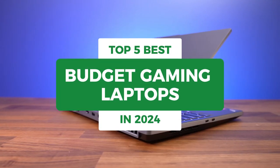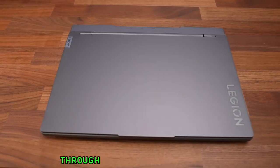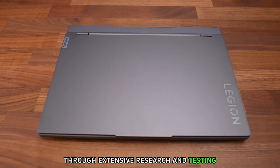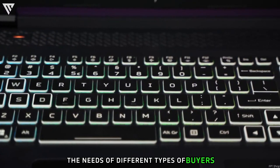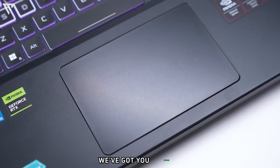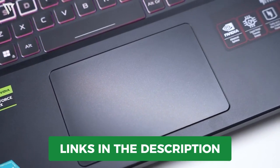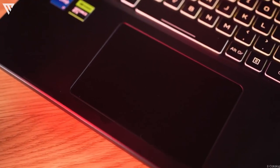What's up guys, today's video is on the top 5 best budget gaming laptops in 2024. Through extensive research and testing, I've put together a list of options that'll meet the needs of different types of buyers. So whether it's price, performance, or its particular use, we've got you covered. For more information on the products, I've included links in the description box down below, which are updated for the best prices.